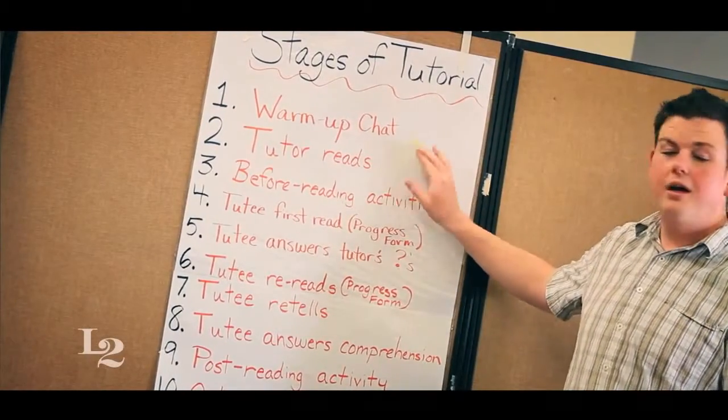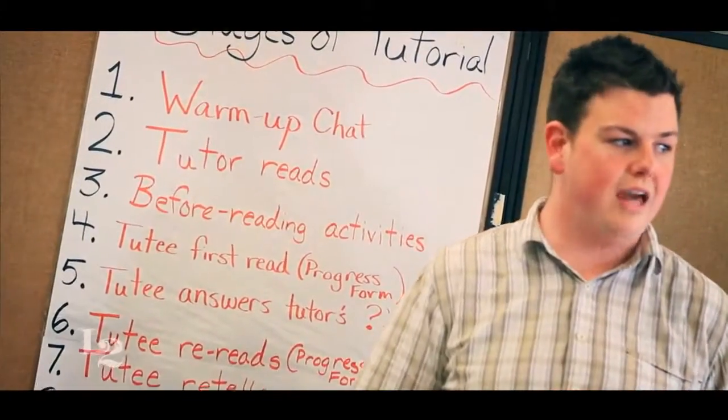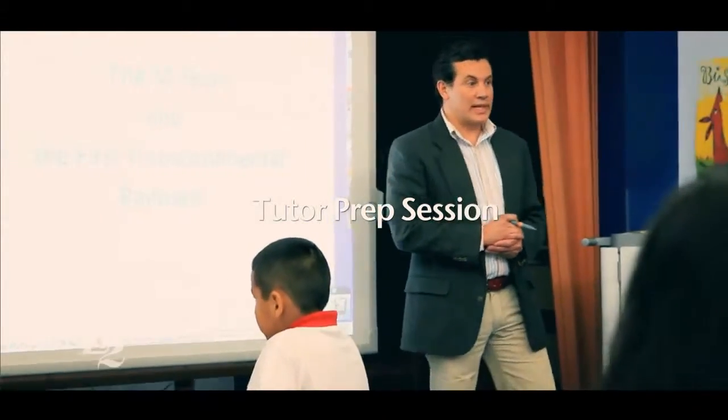We're going to transition from stage two to stage three. The poster is basically every stage of our tutorial, and it goes through the different stages of reading together — what the tutor needs to know and needs to be doing with their tutee. Today we're going to work with lesson 11.